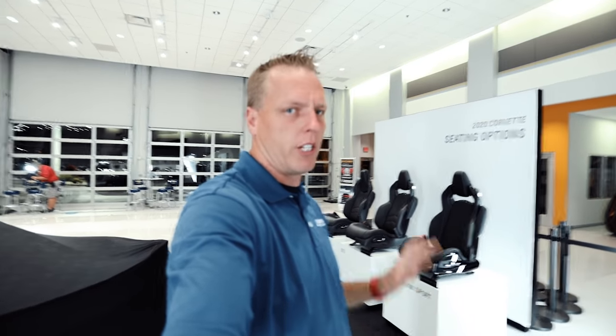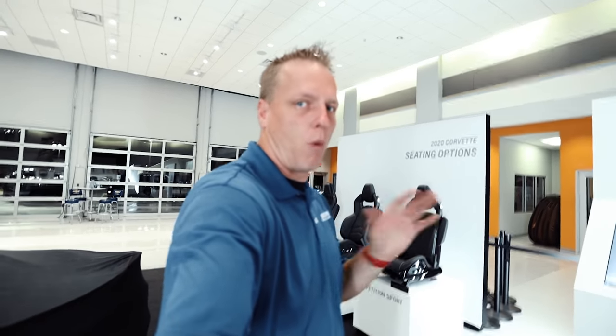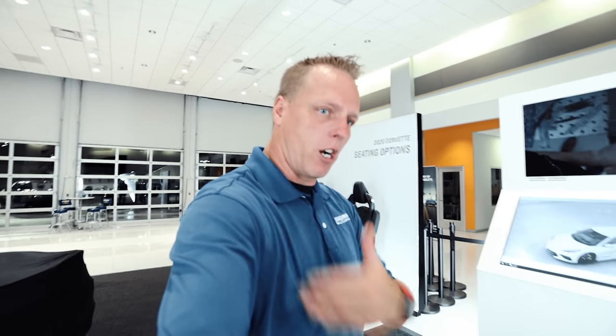Well, there you have it — the Competition GT3, the GT2, and the GT1 seats. And I will tell you about that possible fourth seat: you're going to find it in the 2LT and the 3LT. You're not going to find it in the 1LT. This one here is definitely 100% a 1LT seat. So don't expect a bladder system for wing adjustment and lumbar support if you go to the 1LT trim level.